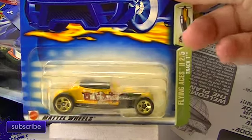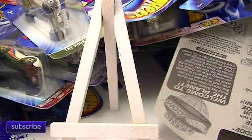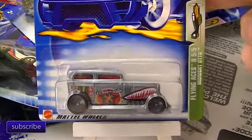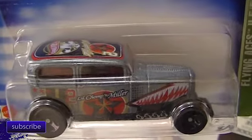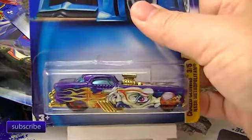The Flying Aces series — I don't have this one, and that's one of my favorite series of all time. Here's another Flying Aces series car I don't have. Look at the detail work on these. The cars that go first are going to be the exotics and the trucks, not these mostly fantasy cars.